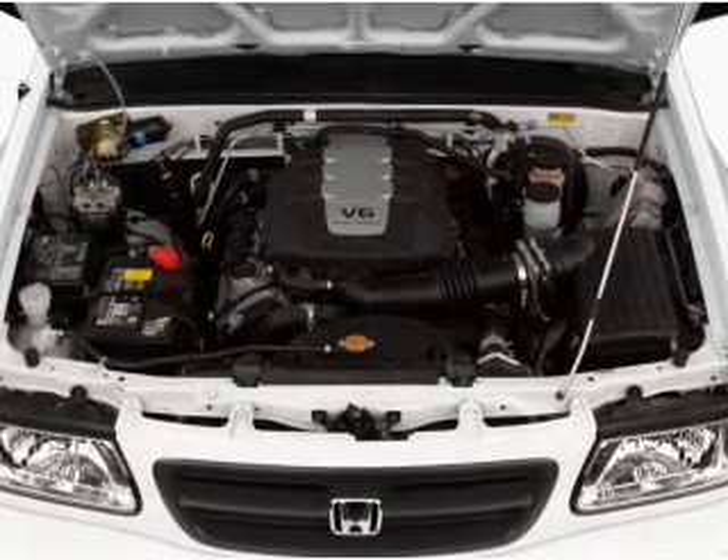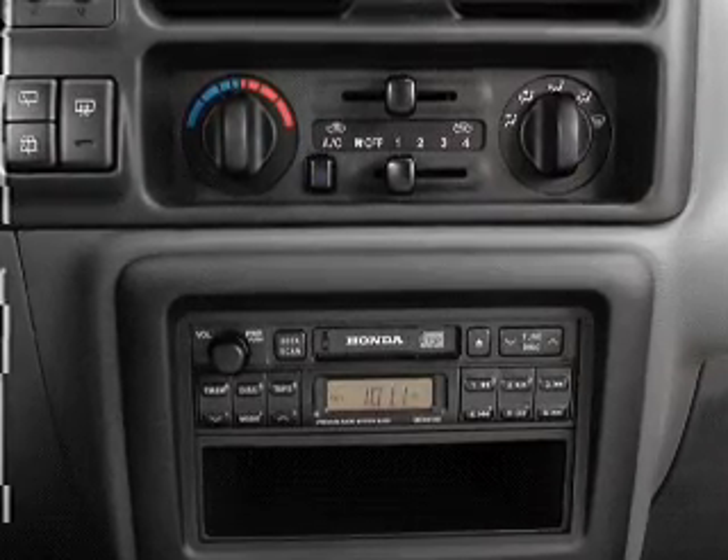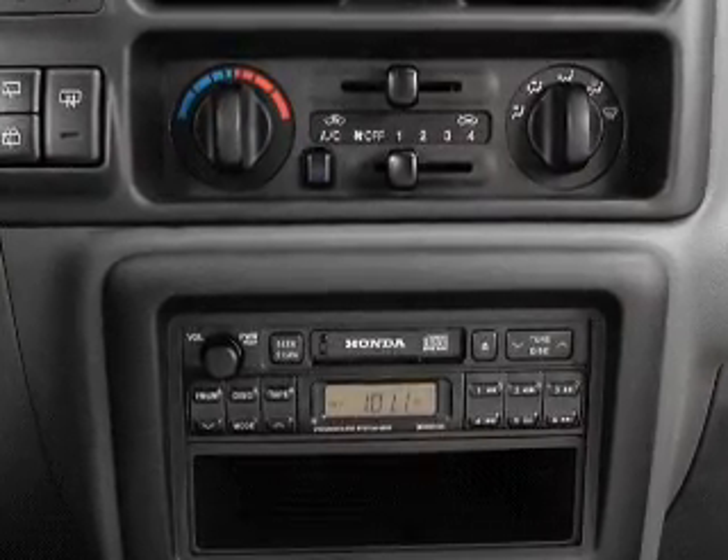Power windows. Cruise control. An AM-FM stereo. Power mirrors. Power steering. An adjustable tilt steering wheel. Air conditioning.